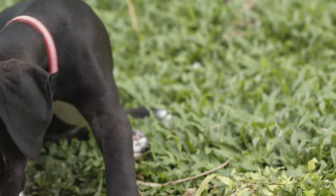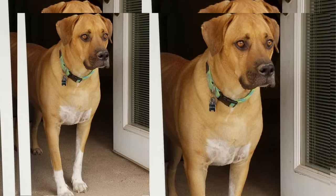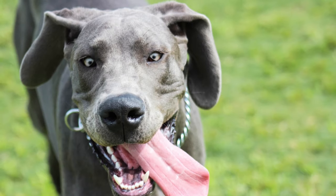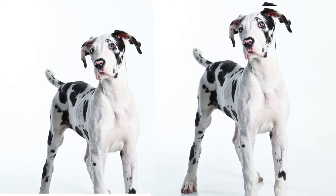Like all dog breeds, the Great Dane Pit Bull Mix may be prone to certain health conditions. While they are generally robust, potential concerns include hip dysplasia, bloat, and heart issues. Regular veterinary checkups, a balanced diet, and appropriate exercise can help ensure their overall well-being.